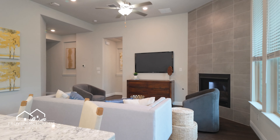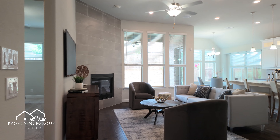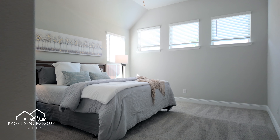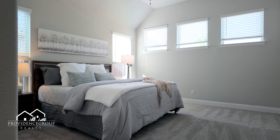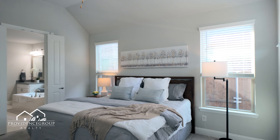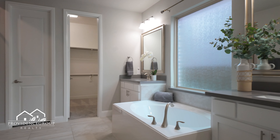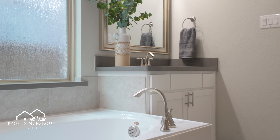Wood floors flow through all the main spaces, adding warmth and elegance from the moment you walk in. Plus, with a complete smart home Wi-Fi automation system, you're just one touch away from comfort and convenience.